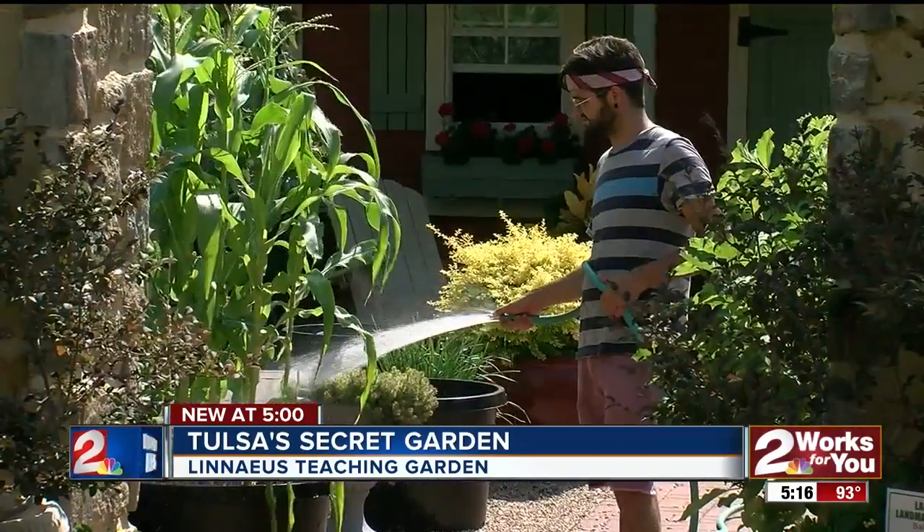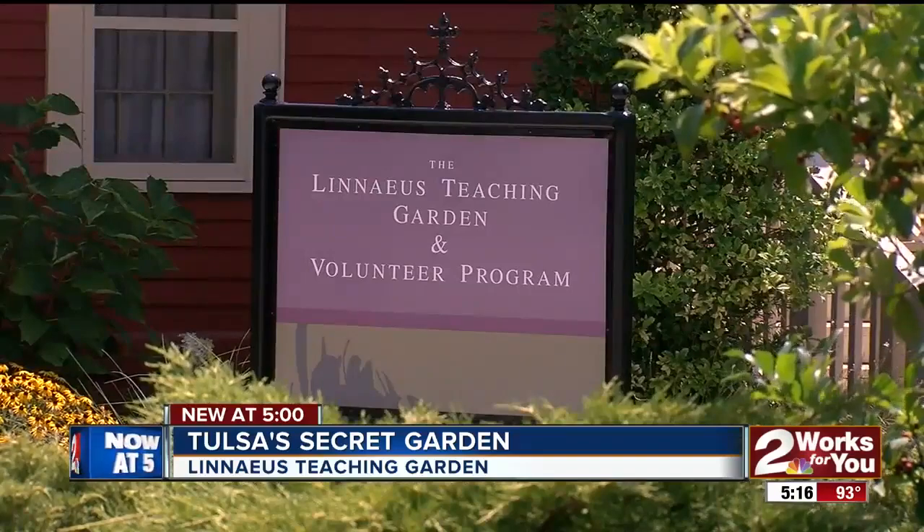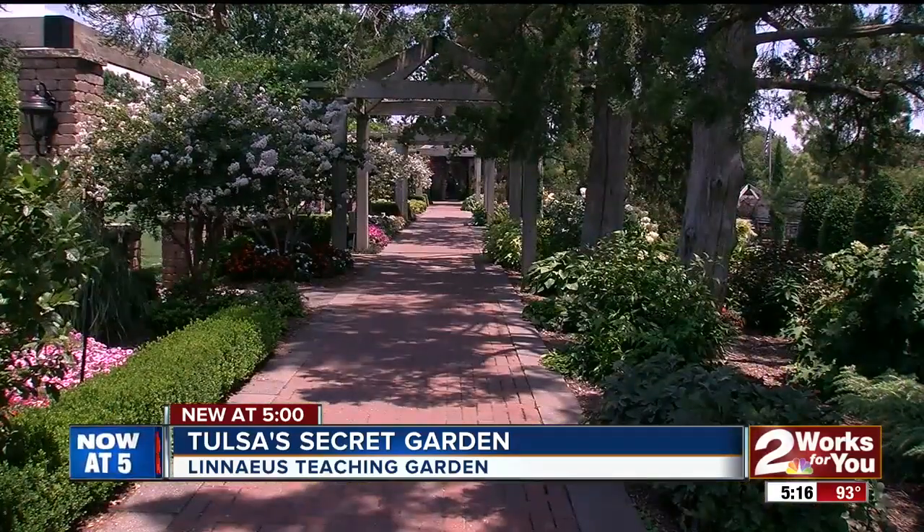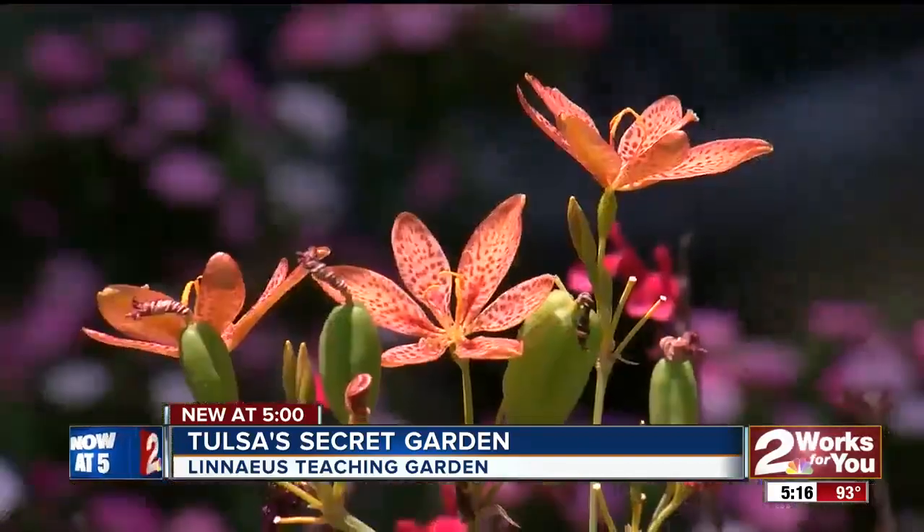What I like to tell people and my students when they go through the training here is that it's an outdoor classroom. Fugate created and designed the Linnaeus Teaching Garden, named after the Swedish scientist and his work in naming plants — a place of beauty with many native plants.